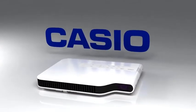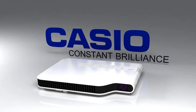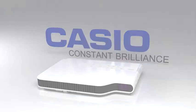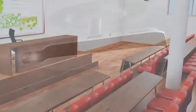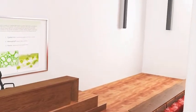Give your lessons real impact with the XJA Projector Series from Casio. Nothing grabs your attention like color. The new Casio range delivers superb color rendition with perfect blacks and brilliant hues to keep students interested and engaged in classroom presentations.